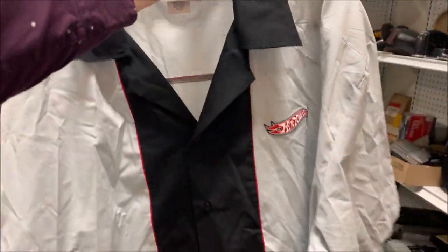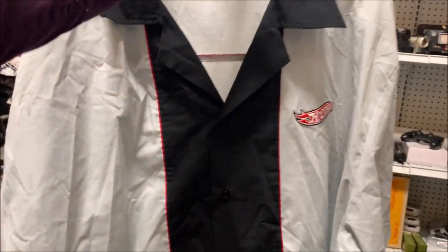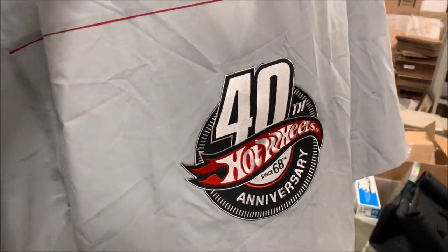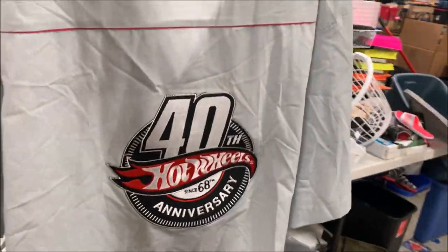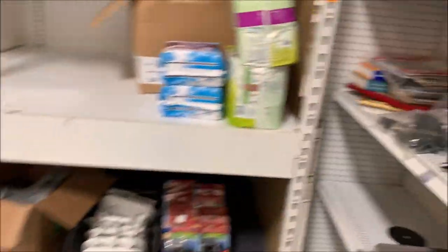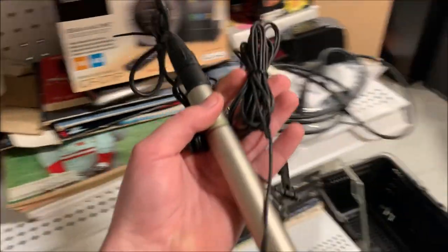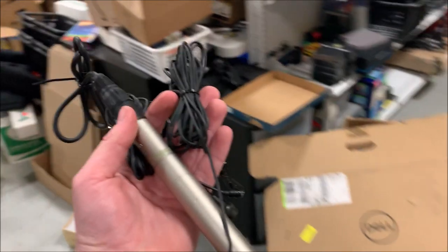Next sale was this Hot Wheels bowling shirt — this actually sold while I was filming on Friday. This is the weekend sales recap. The Hot Wheels bowling shirt is new with tags. There were no comps so I just listed it for a hundred dollars. It sat listed for a couple of months and I took an offer for $50.